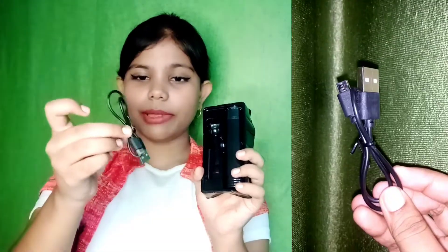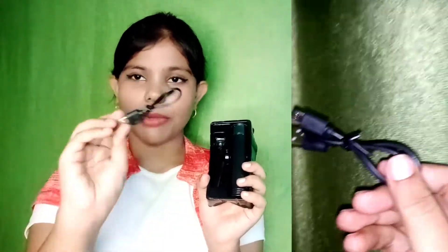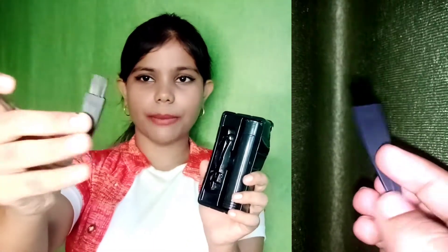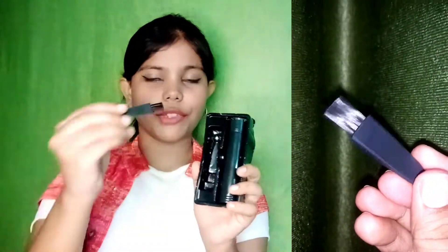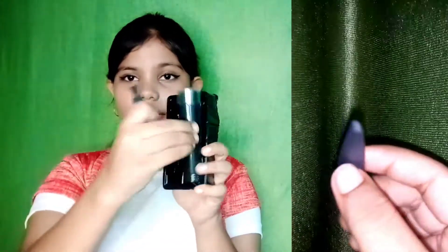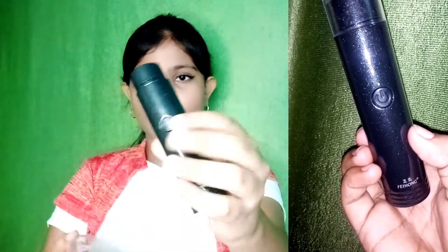In the box you get a cable, a small little brush — this is very cute and it's used to clean the area where you trim — and finally the machine itself. You can open it from here.